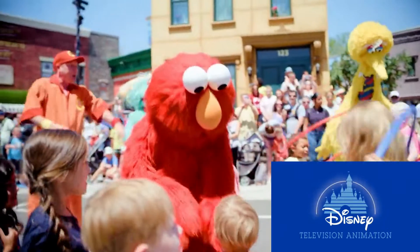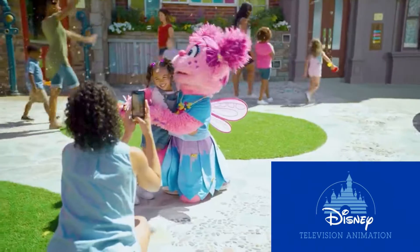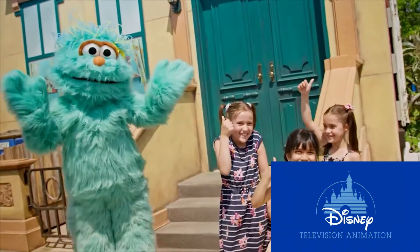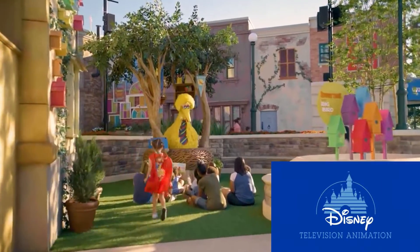When you walk through the front gate at Sesame Place, you'll find yourself in the Sesame Street neighborhood. Here you can explore Hooper Store, Abbey Cadabbey's Garden, and the iconic 123 Stoop. Take a virtual bike race at the bike shop, pop some bubbles at the laundromat, and don't forget to stop by Big Bird's Nest to say hi.